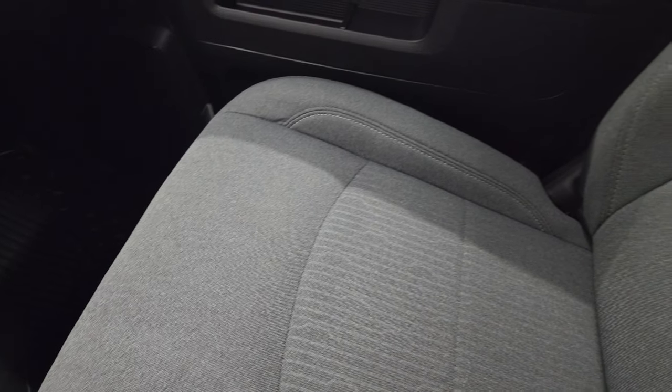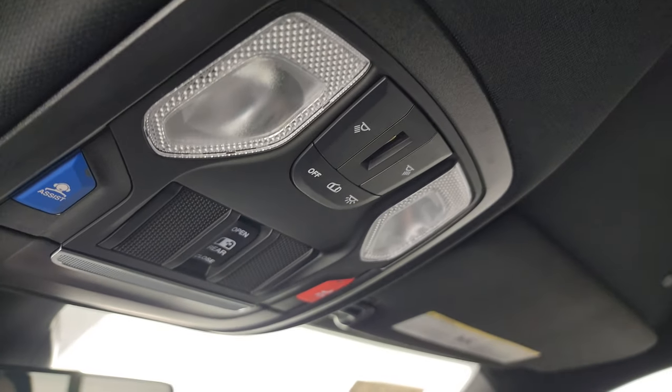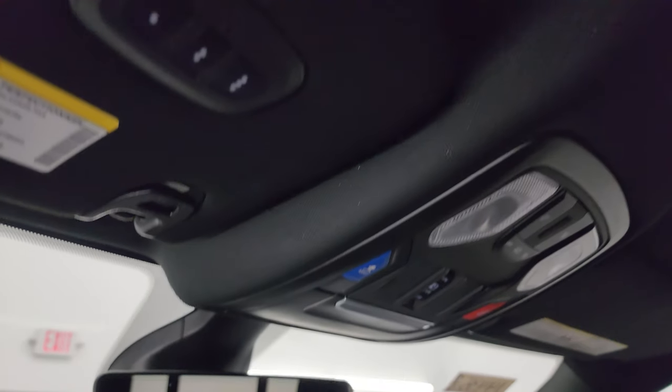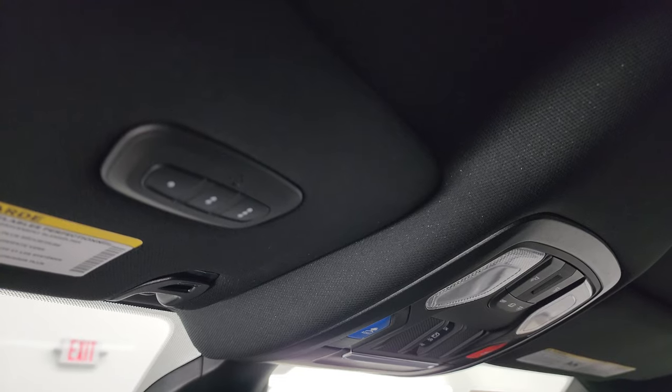The passenger side all-weather floor mat and seat are in excellent condition — no rips or tears. There are speakers in the ceiling as part of that Alpine sound system, and the headliner is absolutely perfect. Up top you get map lights, power sunroof controls, rear window controls, assist and SOS buttons, auto-dimming mirror, and HomeLink buttons for your garage door, security systems, and lighting systems.